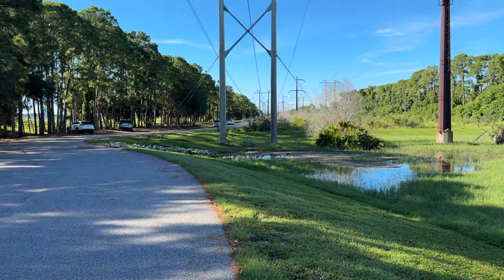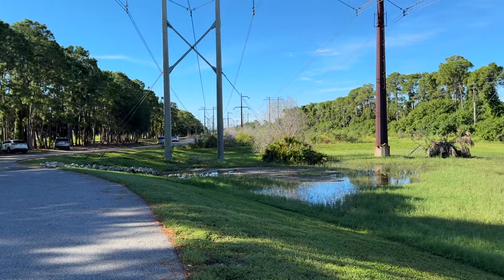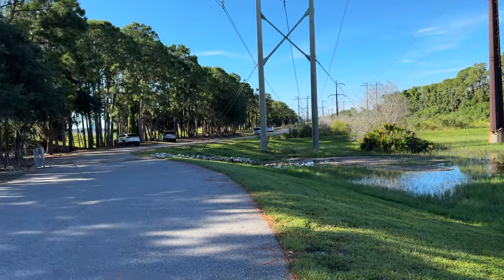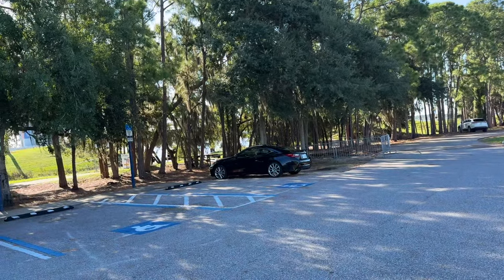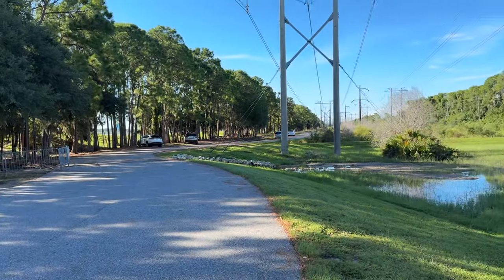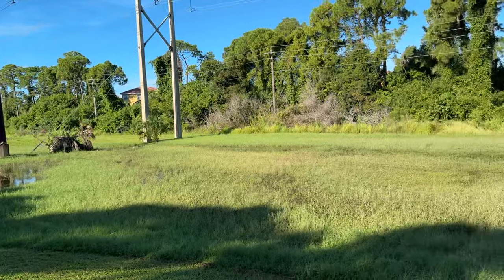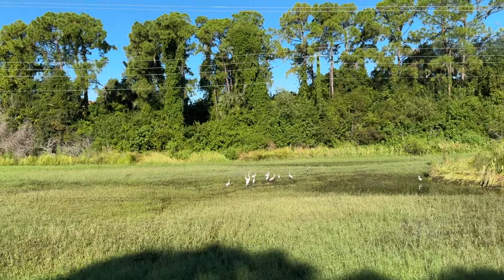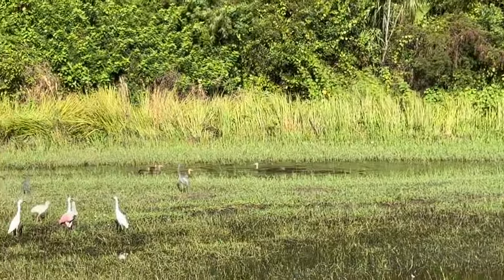Hey everybody, good morning Sarasota. Tim here at Nathan Benderson Park in gorgeous Sarasota, Florida. Notice that the hose of the water that they were draining from the big lake with the pumps — not only is the water shut off but the water's down. The birds are still enjoying it over here. I wanted to show you these water birds — take a look at them, I'll zoom in for you. There are four or five ducks swimming over there.